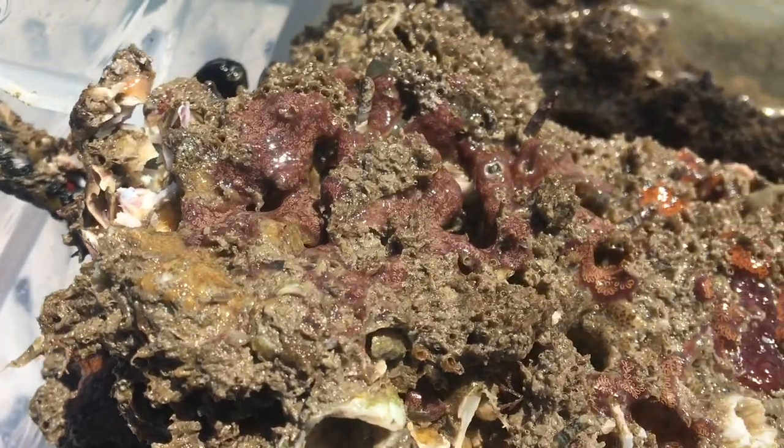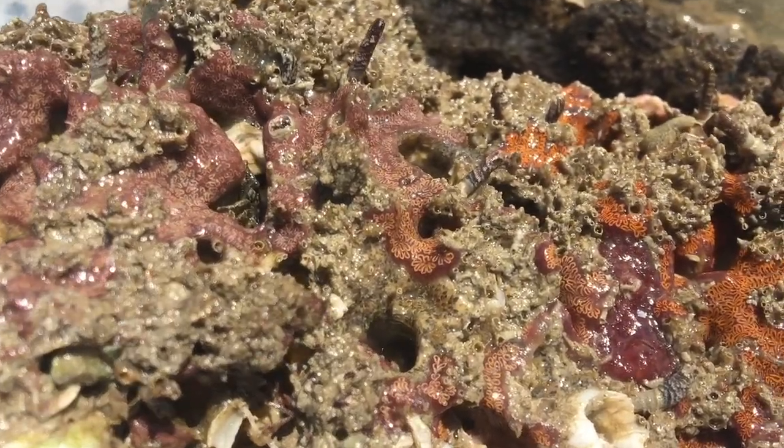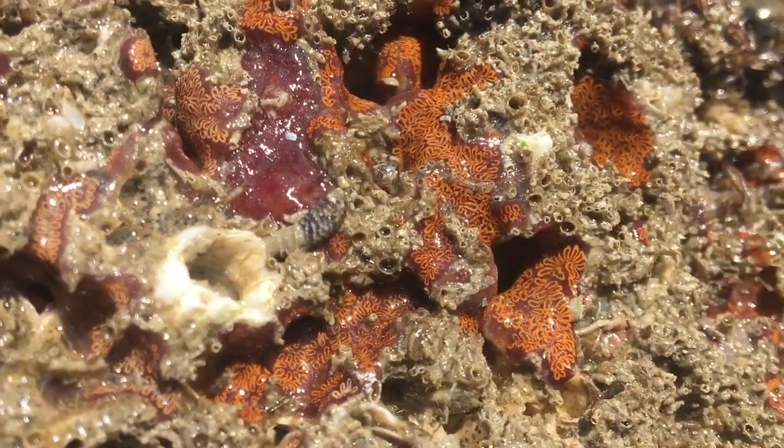Over here these purple and orange tunicates are flat tunicates, which means they're made up of many tunicate organisms.